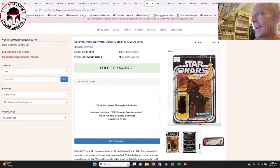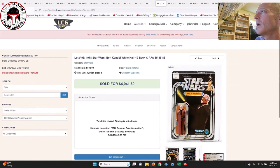Next up was the cloth cape 12 Back-C Jawa with straight 90s for the subscore — absolutely insane. I don't remember the last time I've seen a 12 back with straight 90s. That one sold for $3,037. I've seen AFA-80s go for around $1,200 to $1,400, so that shows you how much of a price difference there is for an AFA-90 with straight 90 subscores — a pretty incredible time capsule type of item.